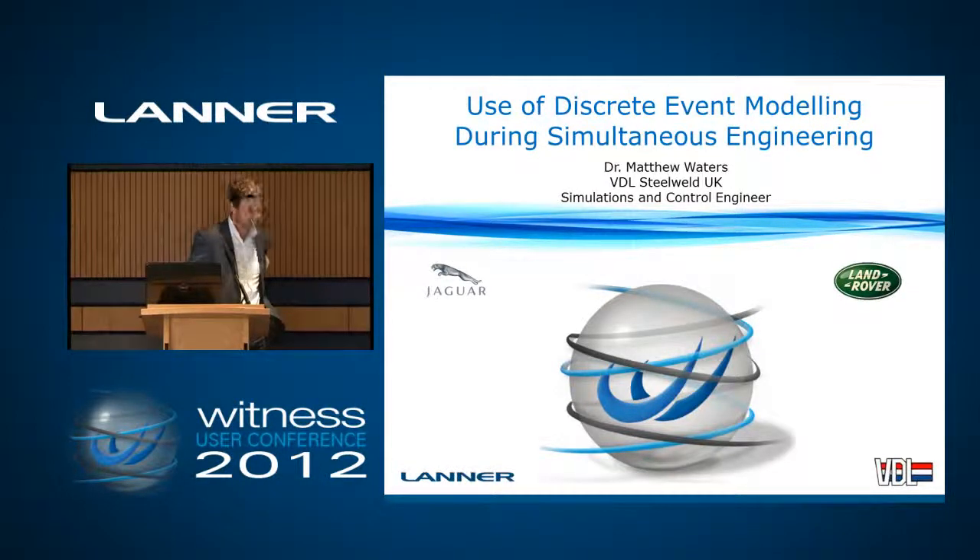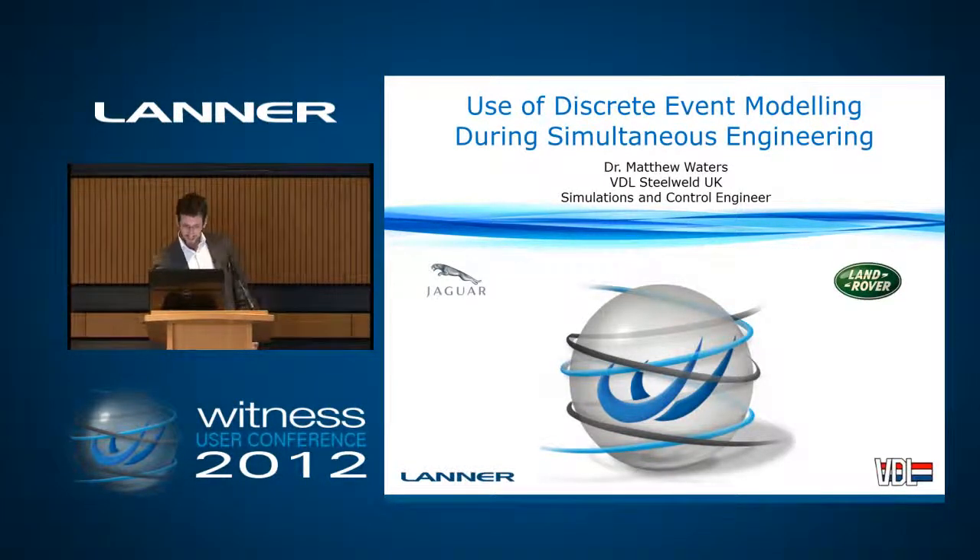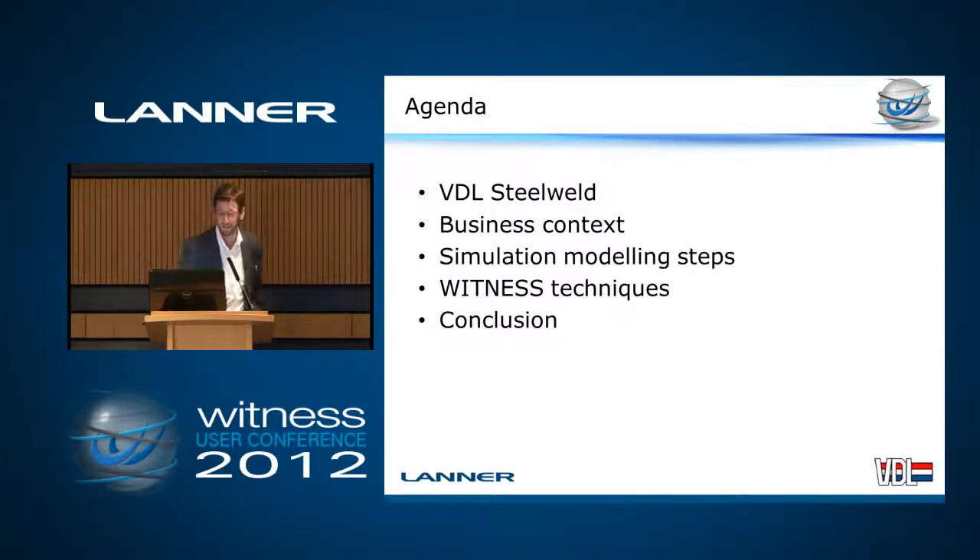Hi everyone, my name is Matthew Waters. There we go — Matthew Waters, and I work for VDL Steel Weld.